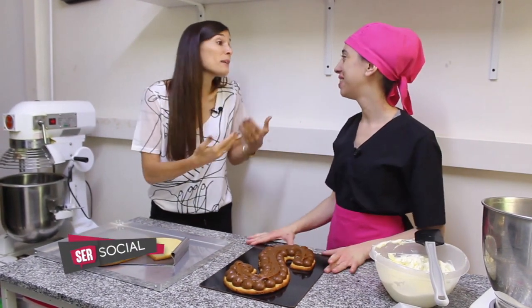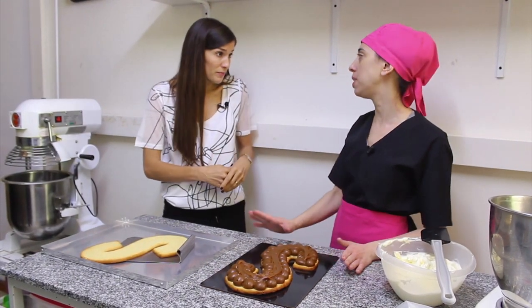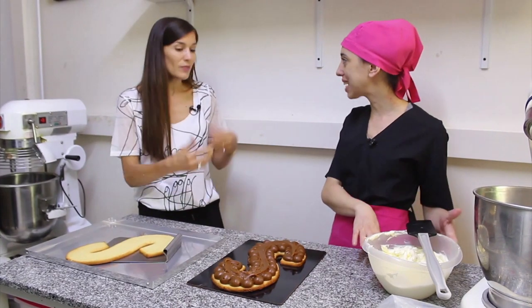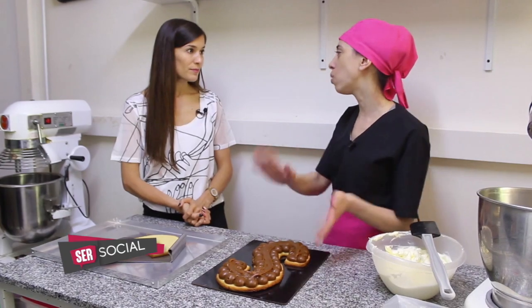A mí particularmente me encanta, pero sabemos que hay gente a la que no le gusta el dulce de leche. Esto se podría reemplazar por cualquier otra cosa. Opciones miles: tenemos mousse de chocolate semi amargo, una pastelera saborizada, una mousse de dulce de leche, merengue. Vamos a usar también chantilly. Eso es como para equilibrar un poco. Hacemos acá una opción, pero variantes un montón.